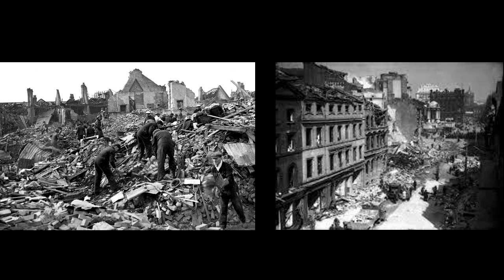Every night the German Air Force, or the Luftwaffe, bombed big cities like London and Liverpool. They bombed big cities because those cities were and still are very crowded.